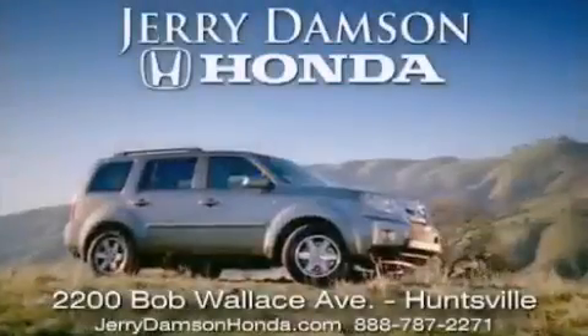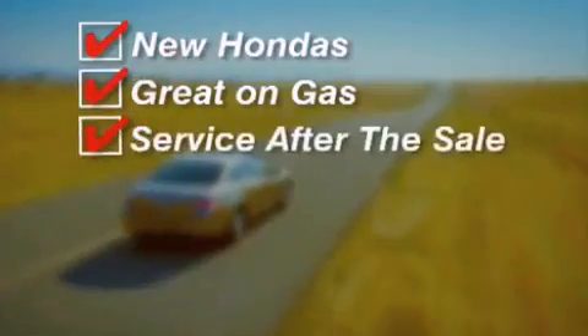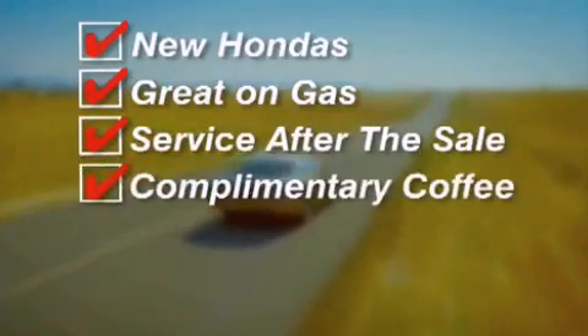Jerry Dampson Honda in Huntsville, Alabama. New Hondas, great on gas, and service after the sale. Complimentary coffee, Wi-Fi, and car washes.